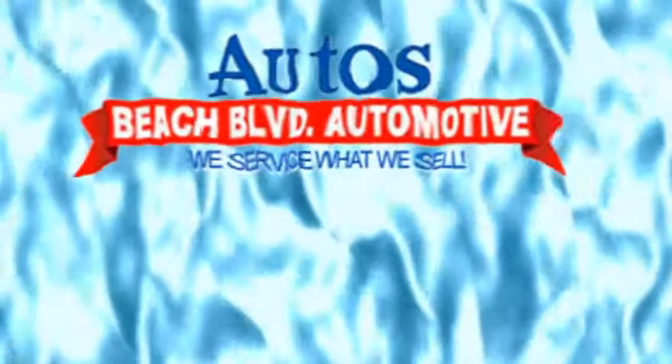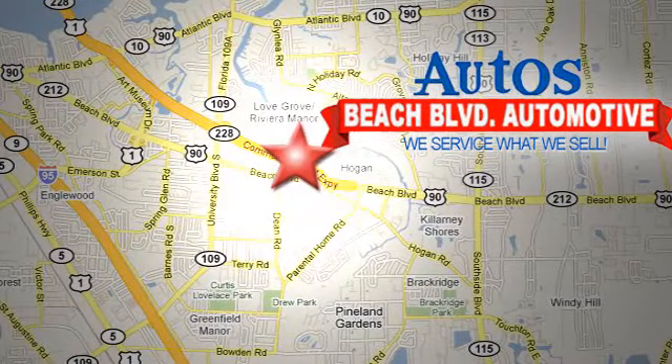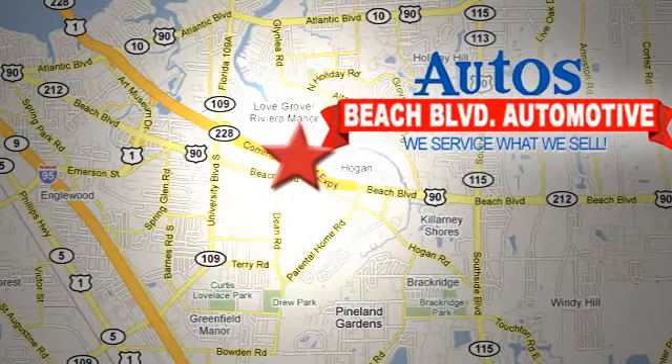Beach Boulevard Automotive. We're conveniently located at 6833 Beach Boulevard in Jacksonville, Florida. Just minutes off Southside Boulevard.